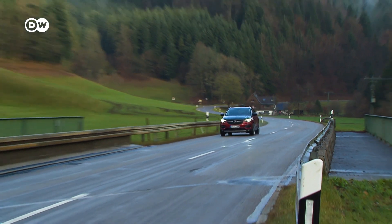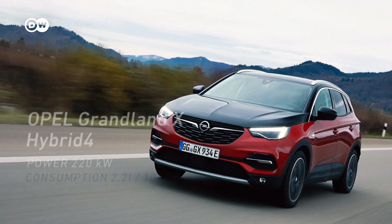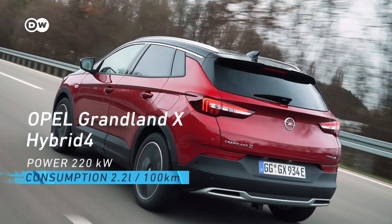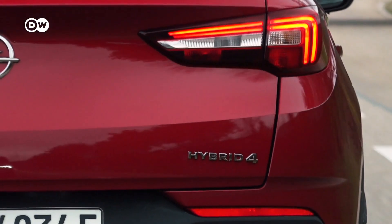Could this car be a sensible alternative to the four-wheeled vehicles of today? The Opel Grandland X Hybrid 4 features two electric motors and a gasoline engine.